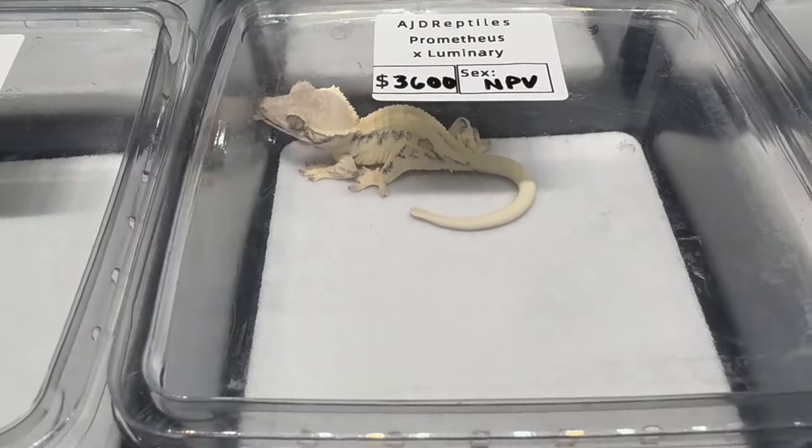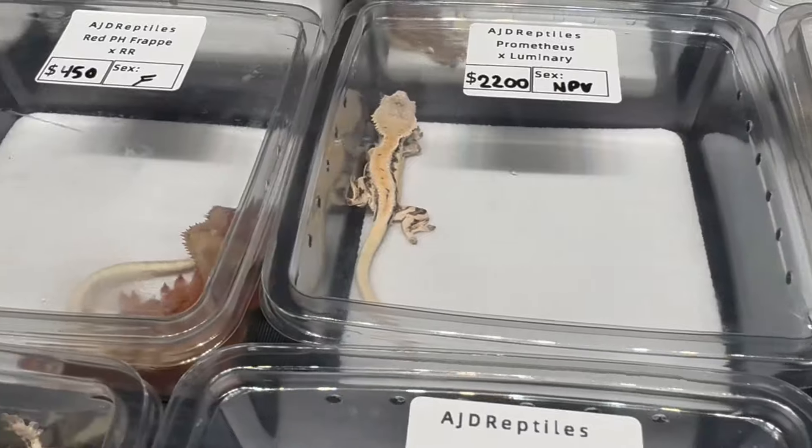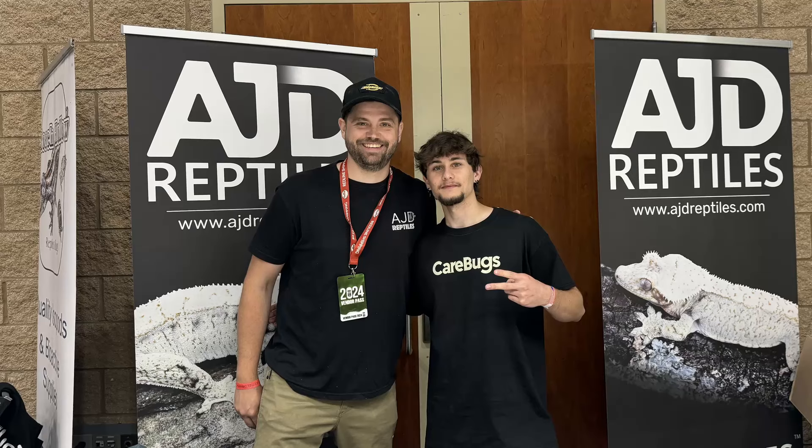We then went to AJ's booth. I unfortunately didn't record much, but they had this sable and some other really cool stuff. I unfortunately didn't buy anything from them, but I do really like AJ — he's a great guy with a lot of awesome geckos. He also does a lot of podcasts on genetics and explains things very well. I got to take a picture with him, so that was also pretty fun.